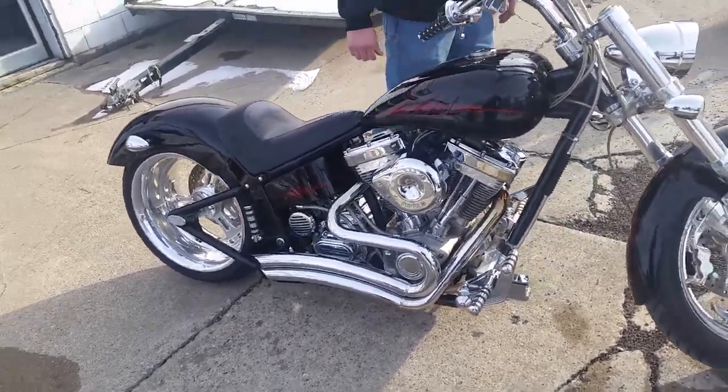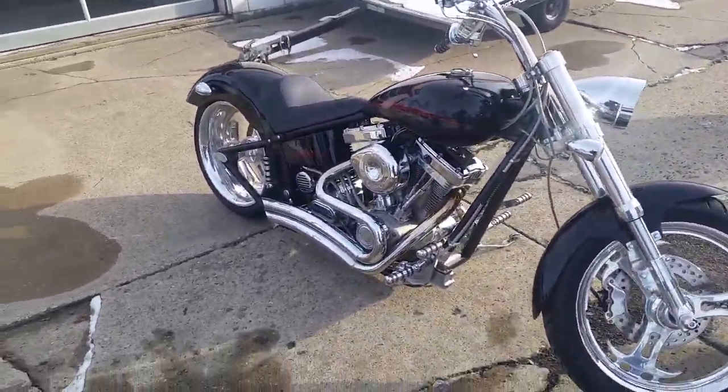Remember folks — guaranteed financing. Approvalpowersports.com.